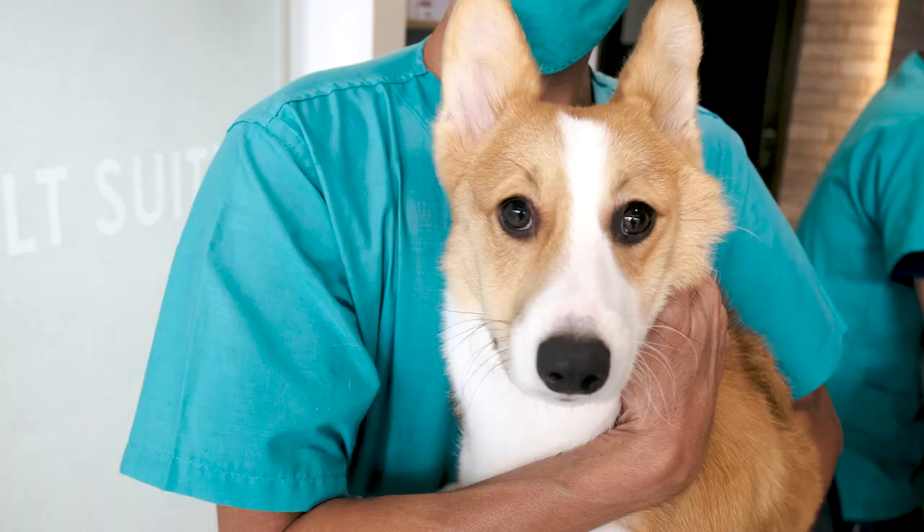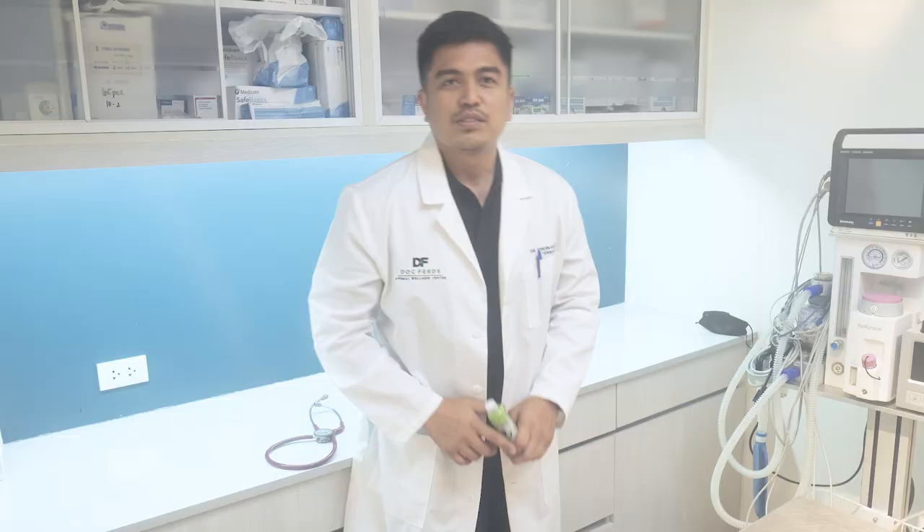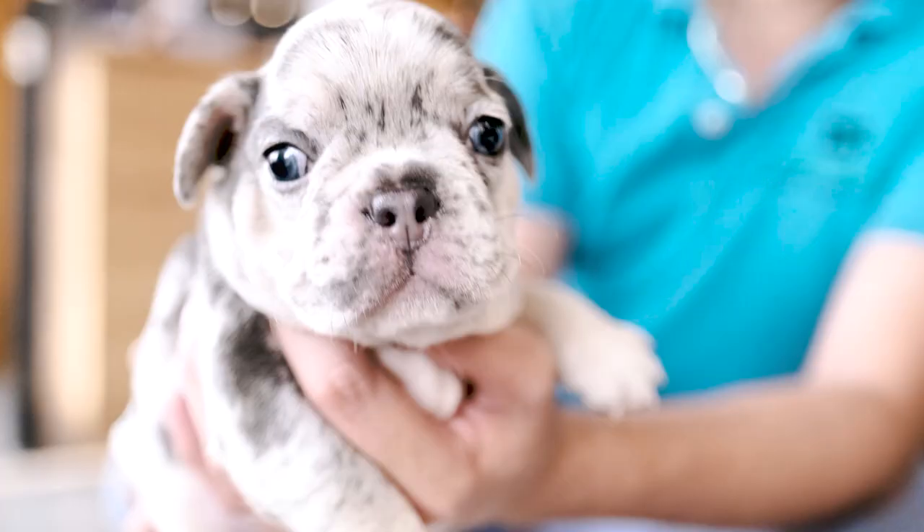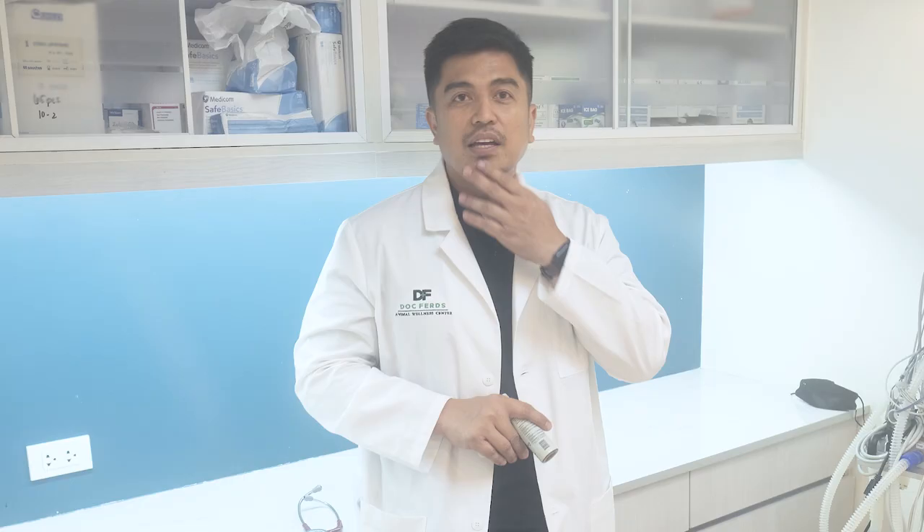Black Armor Pet helps boost your pet's immunity. It aids in controlling and preventing viral and bacterial infections, and it helps improve gut health conditions. Give it to pets with gastrointestinal diseases or conditions. It also helps in strengthening joints and bones, especially in puppies.